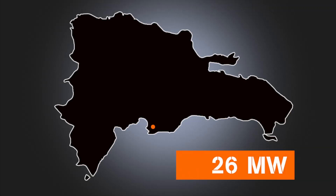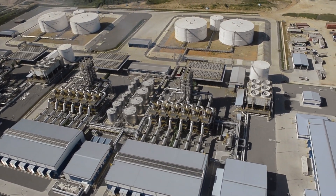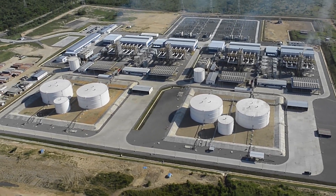To date, Wärtsilä has a remarkable footprint of installed generating capacity in the country. With growing demand, even industrial consumers are reaching out to Wärtsilä for additional power generation and increased reliability.